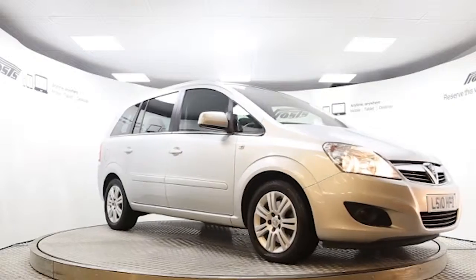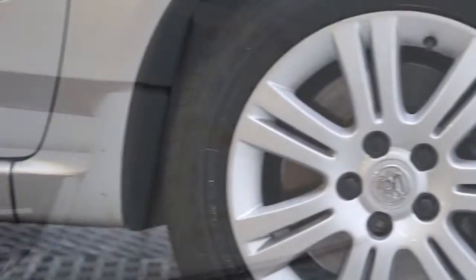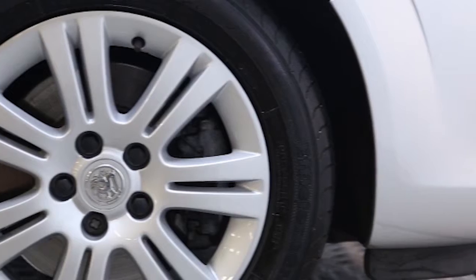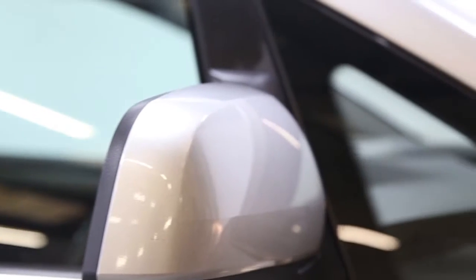Here we have a 2010 registered 5-door Vauxhall Zafira Elite with a 1.9 litre automatic transmission diesel engine. The car is finished in sovereign silver and has done just under 29 and a half thousand miles.